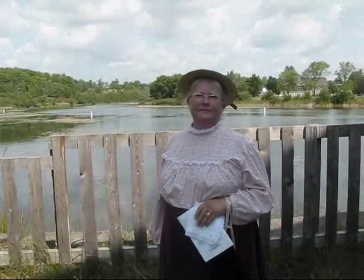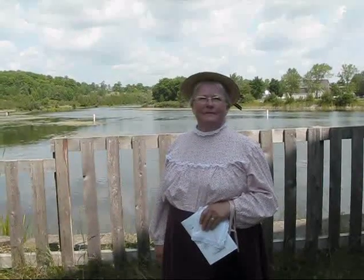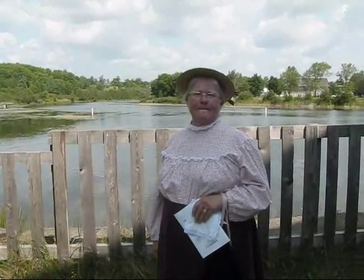I'm saying hello today on August the 5th, 2010, from a beautiful spot in Ontario, just outside Peterborough, the Lang Pioneer Village.